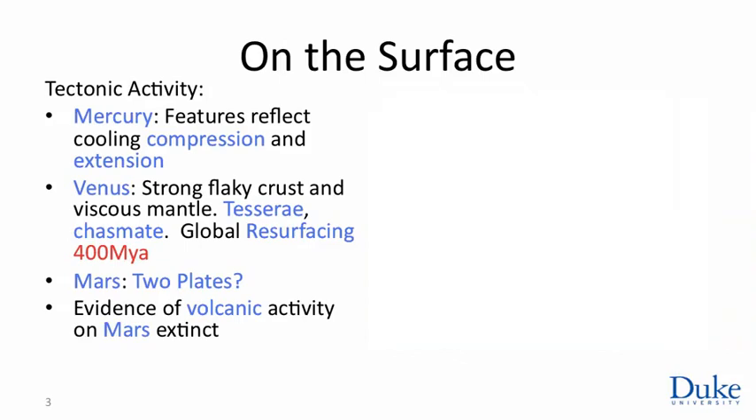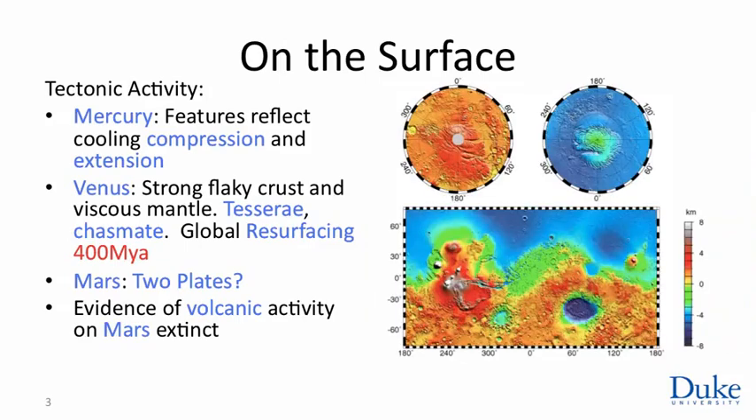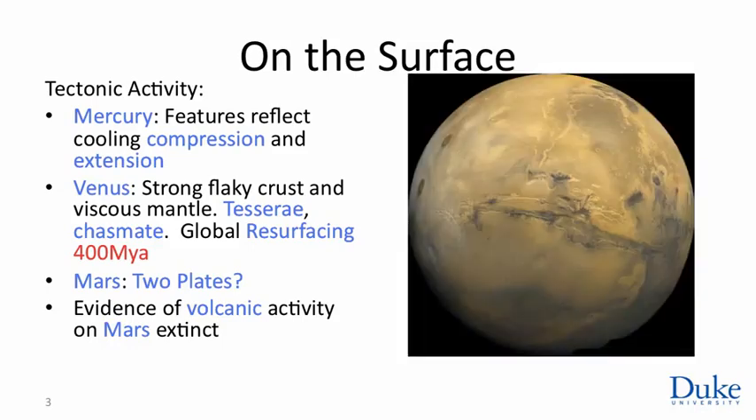The surface of Mars is heavily cratered, but only in one hemisphere. There's a great dichotomy between the North and South hemispheres, suggesting the planet may be constructed out of two plates, though the origins of the dichotomy are not exactly clear. Right along the boundary runs this huge canyon, Valles Marineris — 1,500 kilometers long — which dwarfs the Grand Canyon by a large margin. This might reasonably be the fault line between two plates.